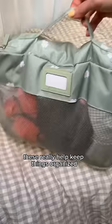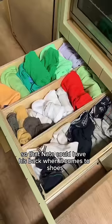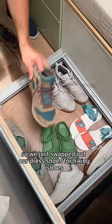Then I cleared out a row in our sock and undie drawer so that Nate could have his back. When it comes to shoes, luckily we have a good amount of storage so we just swapped out our dress shoes for hiking shoes.